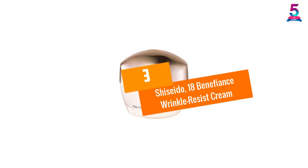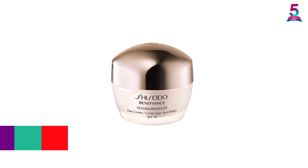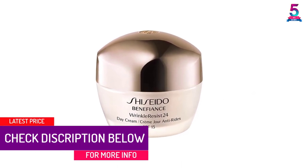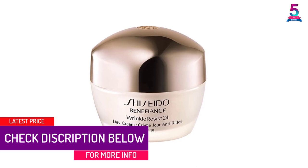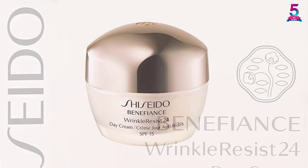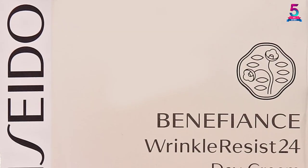At number three, the Shiseido 1.8 Benefiance Wrinkle Resist Cream. You will no longer worry about dry or flaky facial skin once you start using the Benefiance Wrinkle Resist Cream from Shiseido. Coming in a 1.8-ounce pack, this cream can be used by both men and women and is best used as a day cream.